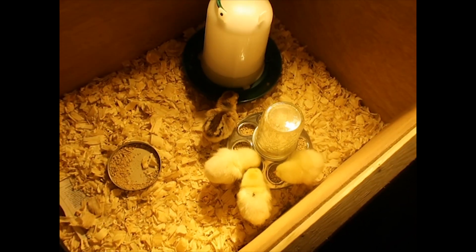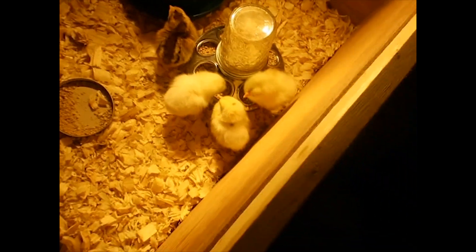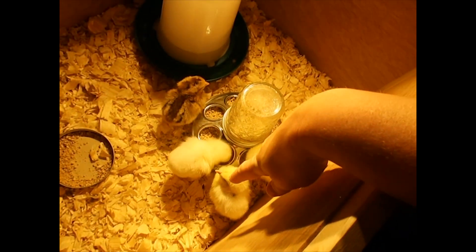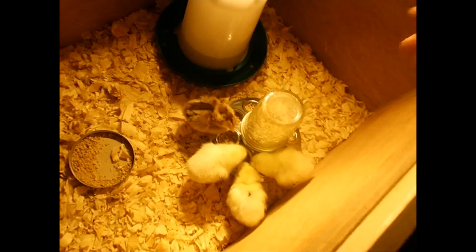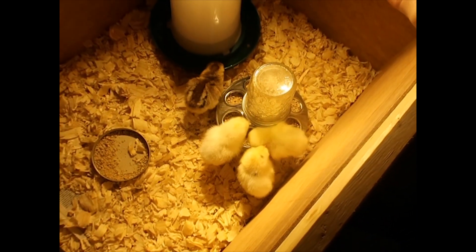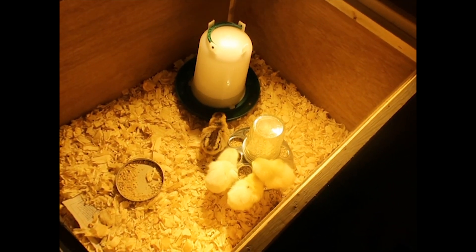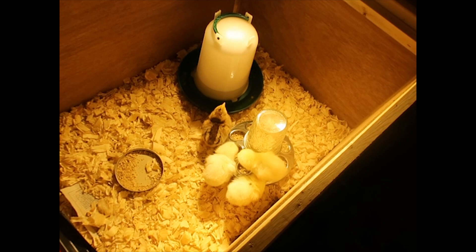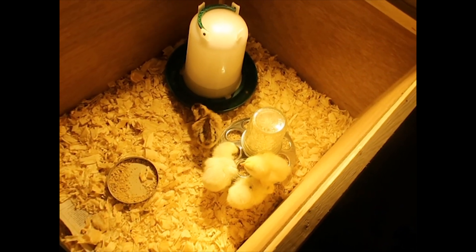The first three will lay blue and green eggs and the Austral Whites will lay a cream-colored egg. They're supposed to grow really fast — they might lay eggs as soon as 16 weeks. We're also going to try to pick up one or two more chicks at our feed store that lay brown eggs. They have some Welsummers coming in on Friday so we're going to see if we can get a couple of those.